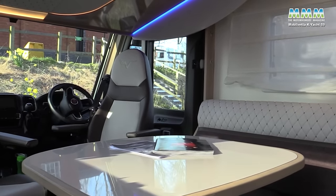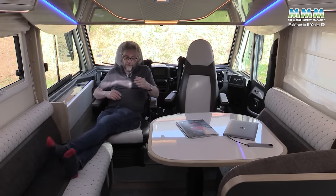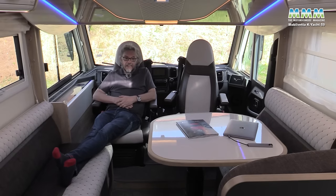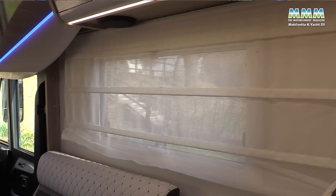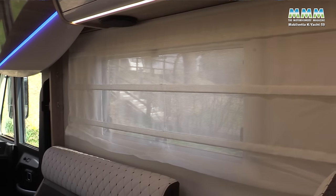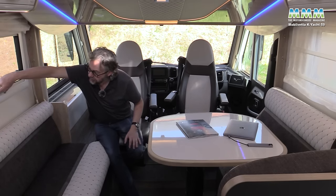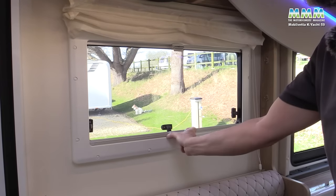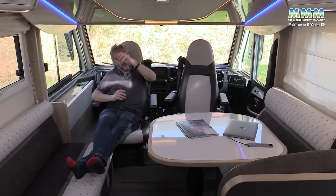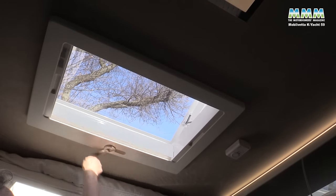The cab seats spin round very easily and there's plenty of room on both sides to recline and put your feet up on the sofas. I see this very much as a luxury two-person van, although as we'll come to later it does sleep three. You've got Roman blinds on the side windows and cassette blinds as well, though these are the flat type rather than the concertina ones.